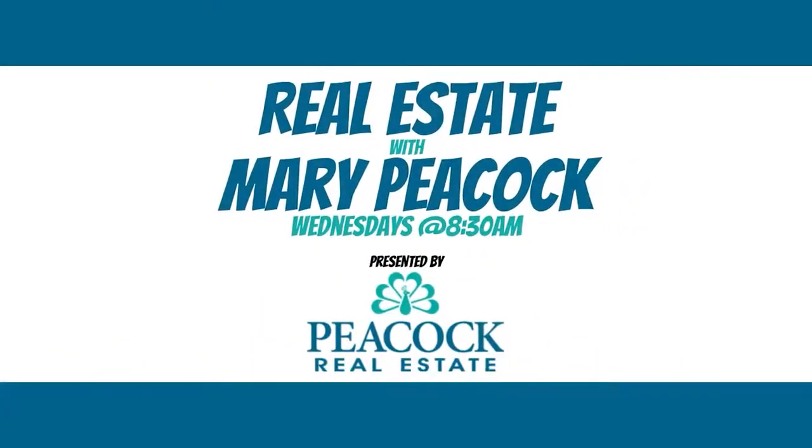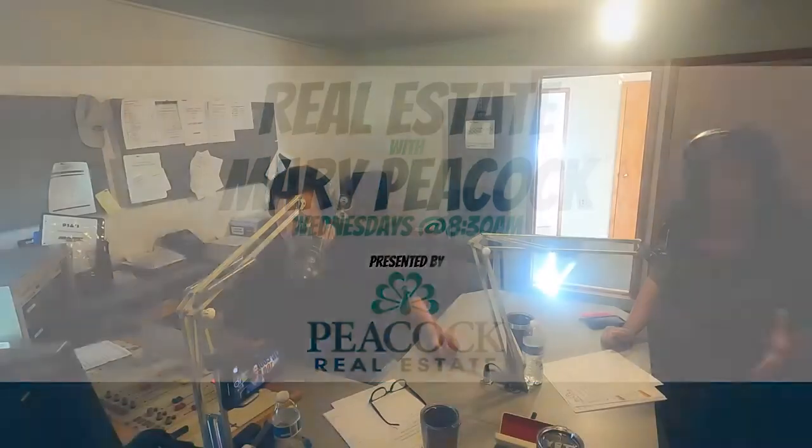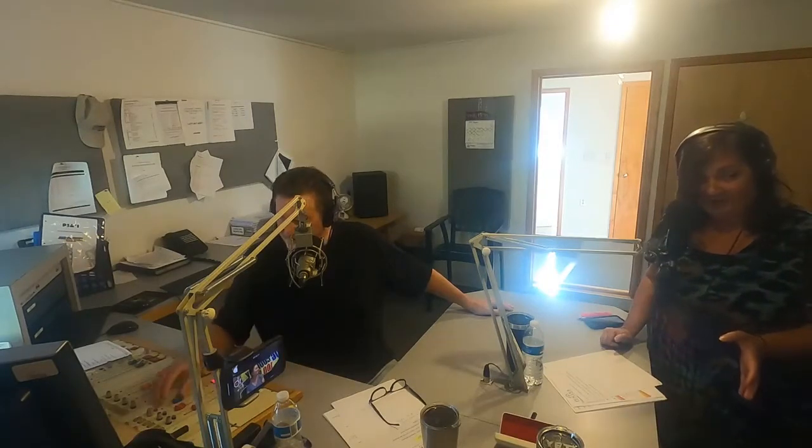On Big Country 100.9, it's 8:37 and it is time for Real Estate with Mary Peacock. Hi Mary! Welcome. You're busy these days — it's a fast-moving market, is it not? Oh my goodness, yes it is. Lack of inventory is really making high demand, so it's very, very busy.